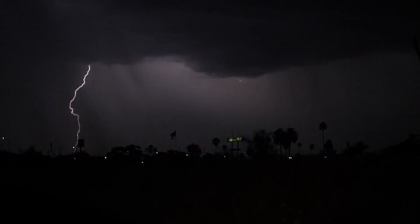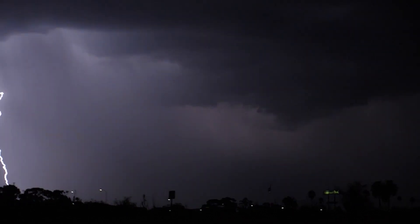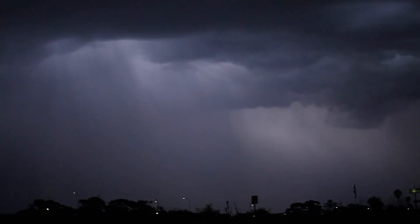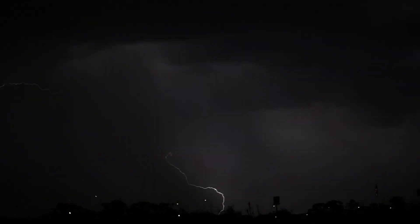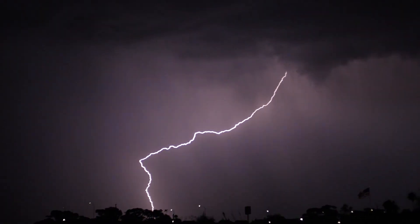Common myths about lightning. Let's bust some myths. Metal attracts lightning — actually, metal doesn't attract lightning, but it can conduct electricity if struck. If it's not raining, lightning can't strike — in fact, lightning can strike up to 10 miles away from a storm, so don't wait for rain to take cover. You're safe in a car because of the rubber tires — it's actually the metal frame of the car that keeps you safe by directing the electricity into the ground.